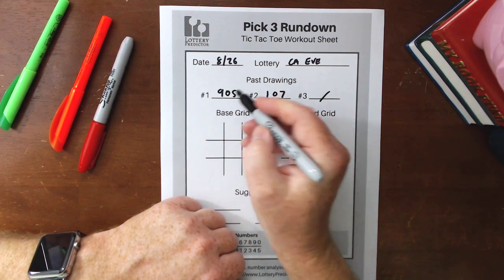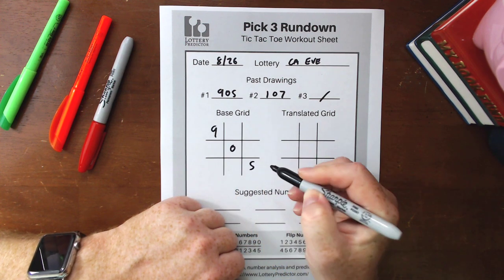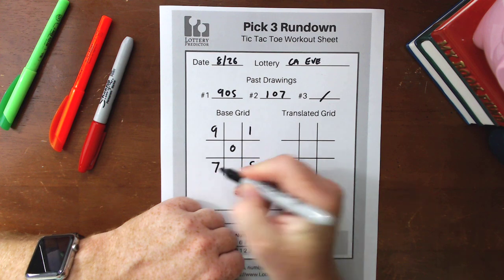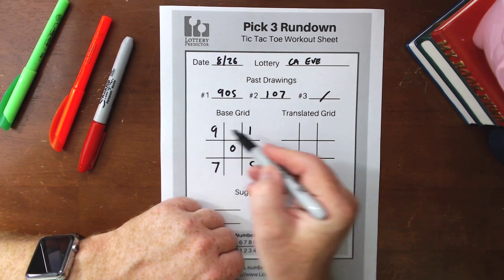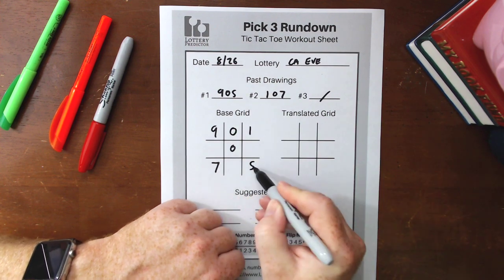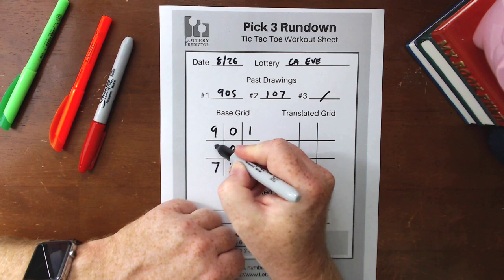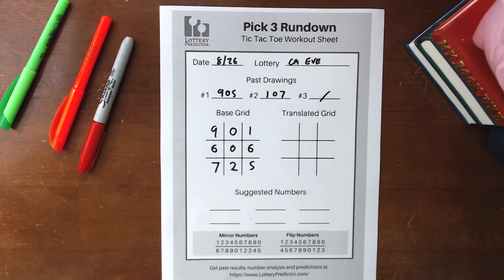We start by putting 9-0-5 diagonally from top-left to bottom-right, then take 1-0-7 from top-right to bottom-left. Then we do the calculations: top row — 9 plus 1 is 10, so we take the 0. Bottom row — 7 plus 5 is 12, so we take the 2. Left side — 9 and 7 is 16, so we take the 6. Right side — 1 and 5 is 6, so we put a 6 there. That's our base grid.